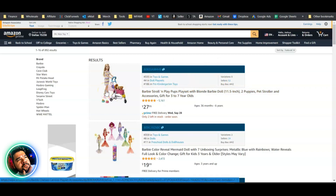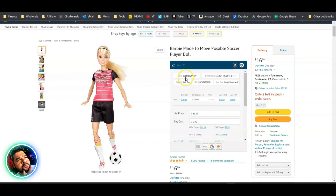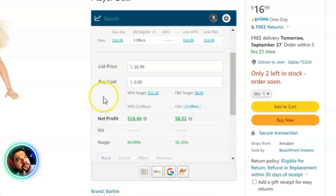On the Amazon product listing page, Scout X shows the ASIN, dimensions, weight, UPC, sizing tier, and then moves into buy box pricing and offers. You can see the current buy box, who's competing within three percent of it, whether Amazon is on the listing, the lowest merchant-fulfilled price, and the lowest FBA price.